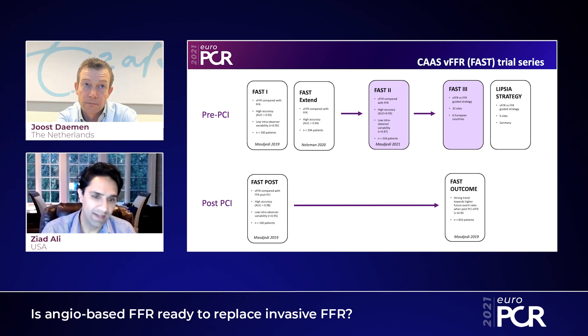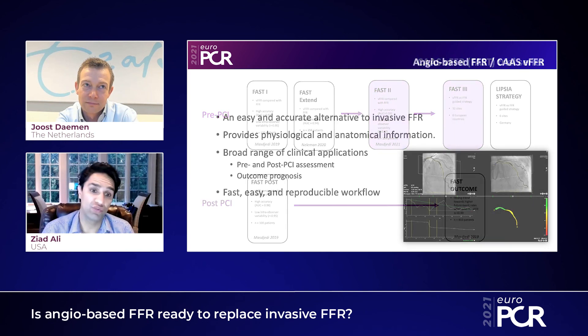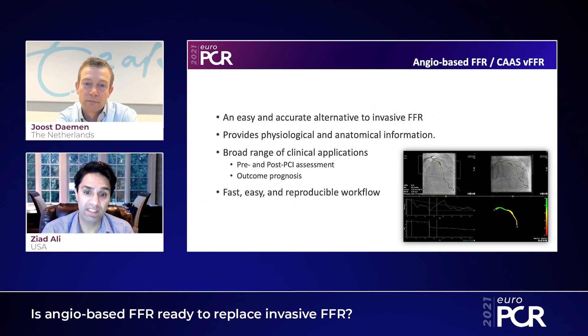Well, Joost, it was fun to talk about angio-based FFR. The take-home message for people is to really just try this — it's very easy, very simple. And we know that physiological assessment improves outcomes, so why don't we all do that? Thank you for watching and enjoy the rest of the course.